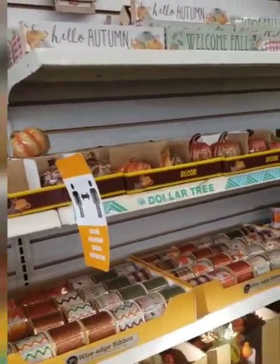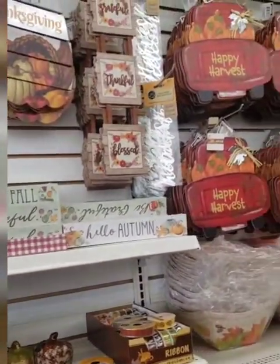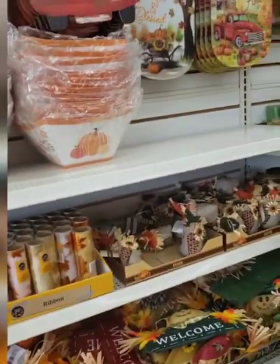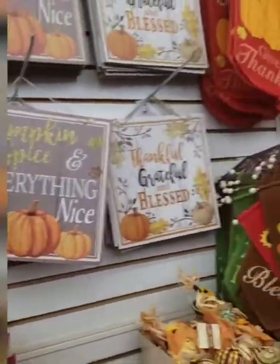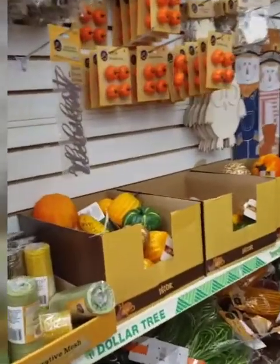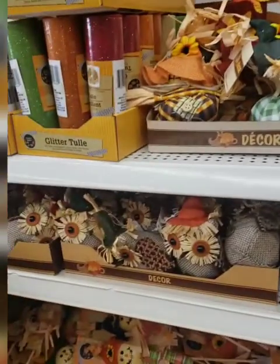If you are on Long Island, fall finds are here! If you are on Long Island in Comac on Jericho Turnpike, they have everything. The signs — I was looking for this sign — they had it. A lot of fall crafts, the scarecrows, they even have the burlap owls. Everything is here.